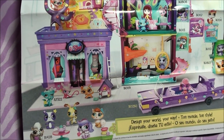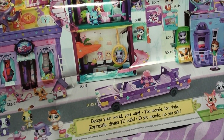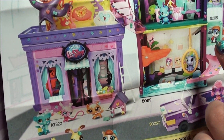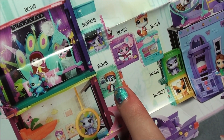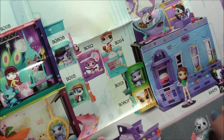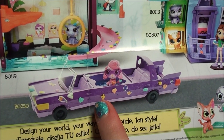Alright you guys, so this is all like the new Design Your World, Your Way things. It looks like there's a couple different houses — those are the mini style sets right there. And there's Parker right there. And then there's a bunch of cute stuff. This looks like it's like a little limo and stuff.